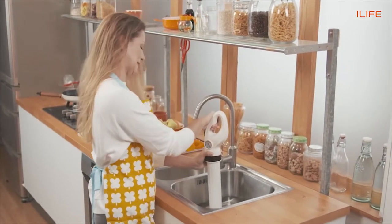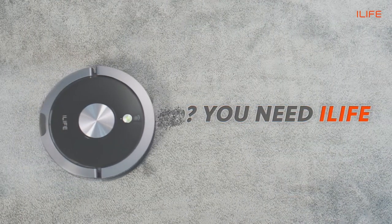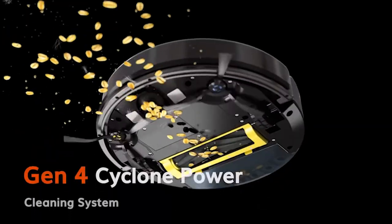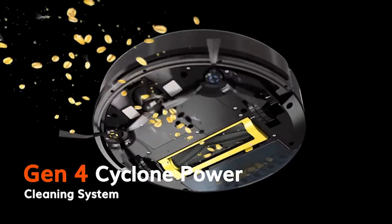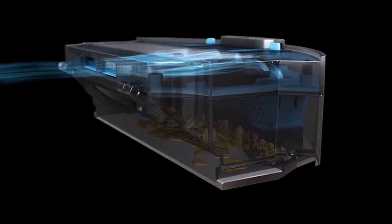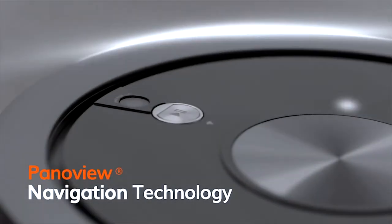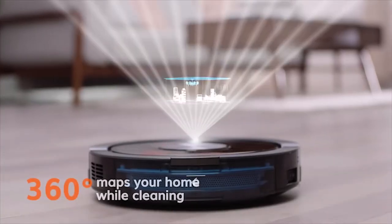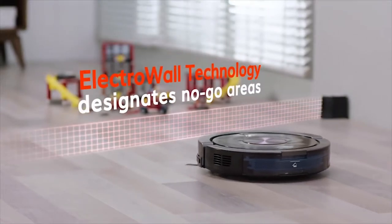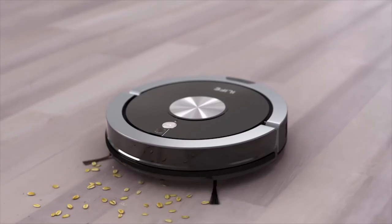Make your everyday cleaning experience convenient with the iLife A9, a unique and powerful vacuum cleaner that leaves no space untouched. It comes with a cyclone power cleaning system that combines a side brush, roller brush, and vacuum to clean with precision, ensuring no dust or debris is left out. This vacuum maps and navigates your home in a methodical route to increase efficiency and avoid missing areas. You can also use its electro wall device to create an invisible barrier.